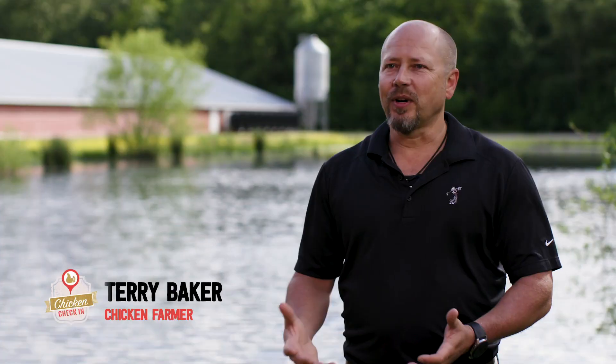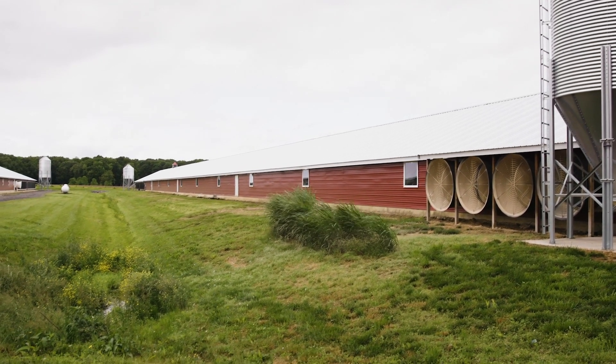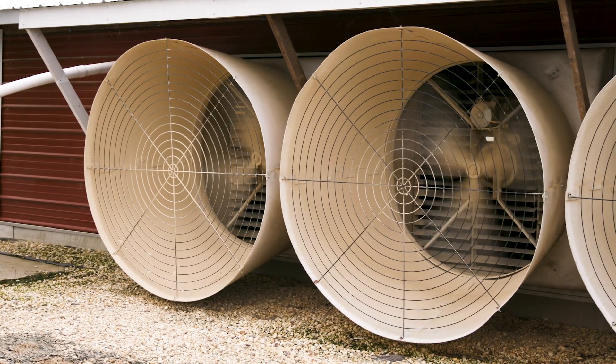The poultry industry is constantly progressing and changing. When we first started upgrading, one of the things we decided to do first was go into all new tunnel fans. They were energy efficient and also pulled more air. I think it really helps a lot.